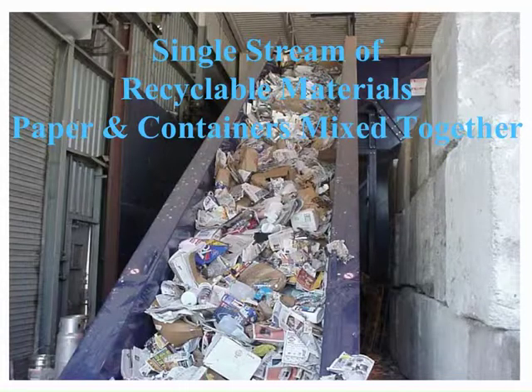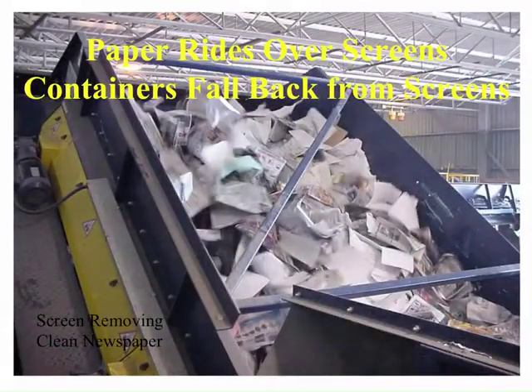After materials are tipped onto the processing facility tipping floor, a conveyor takes them up to a higher elevation and then gravity is used to have the materials flow through the facility. Single stream processing facilities use different types of screens to separate the paper fiber from the containers. This is a typical inclined screen where paper fiber floats across the top of the screen, and containers such as bottles and cans fall through or fall back on the screen.